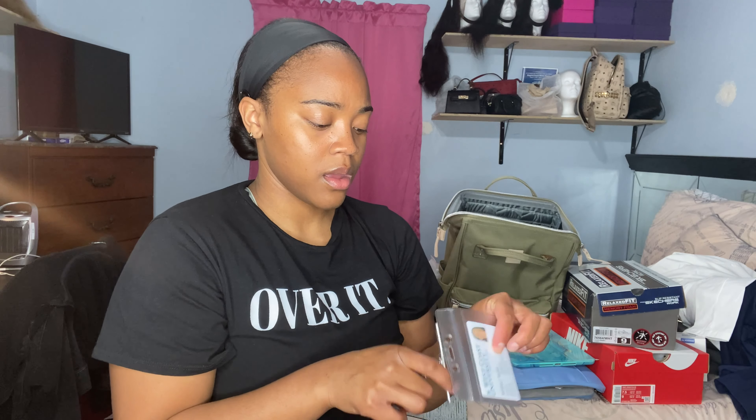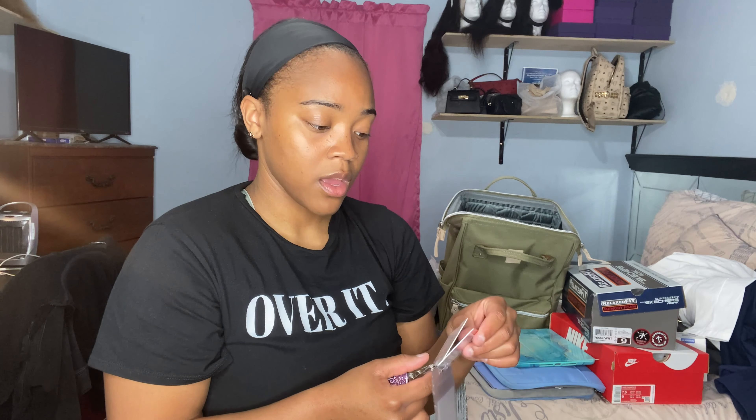This is my badge. My mom got this badge reel made for me — it has my name, Monet, on it and it's really cute.